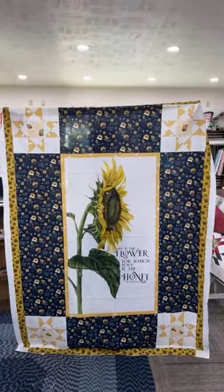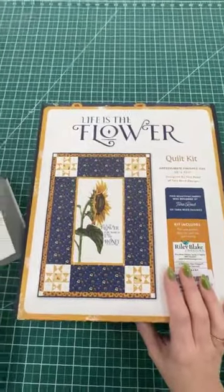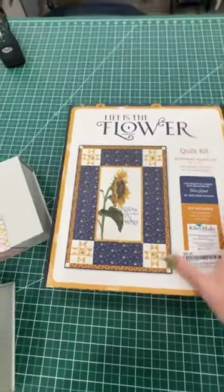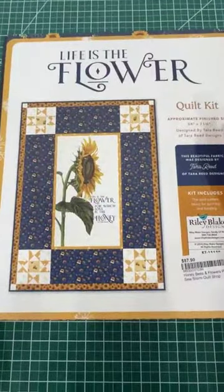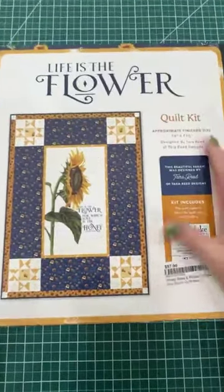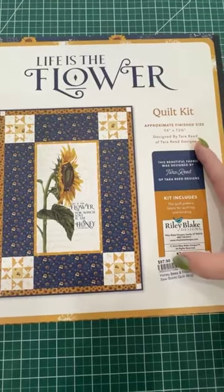This one here is going to be an amazing quilt kit. I'm going to turn it around again for you. So this kit is from Riley Blake Designs. It is called Life is the Flower — honeybees and flowers. A brand new quilt kit from Riley Blake Designs. I will tell you ahead of time, we did not get this entire line; we only got the boxed quilt kit. So this is going to finish at 54 by 73 and a half. You can see here it retails for $97.90.